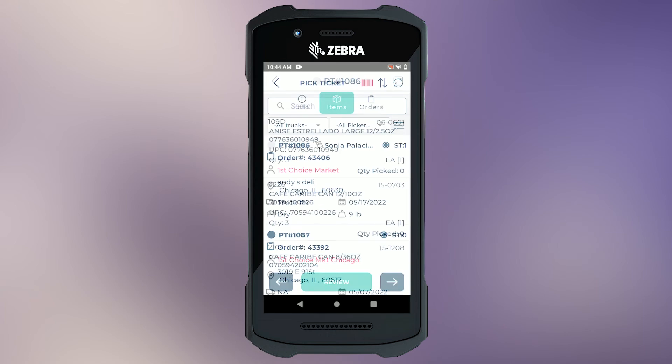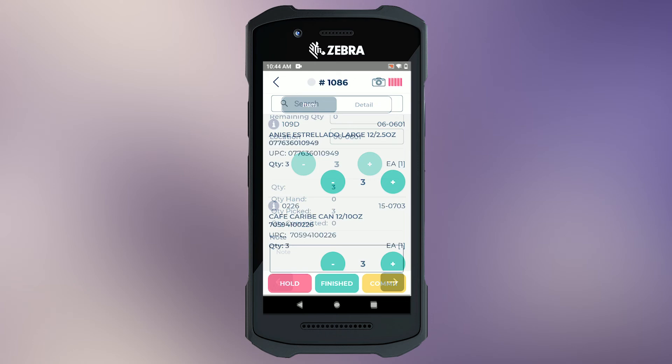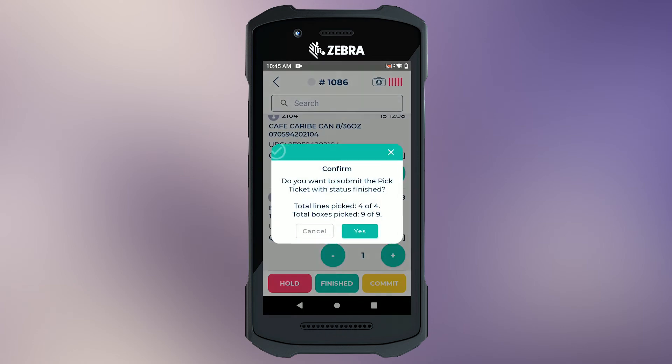Assign orders to your pickers strategically with our picking management module, taking into account product location by lot number, expiration dates, UPC codes, truck stops, and customer delivery points, maximizing their order fulfillment time as a whole.